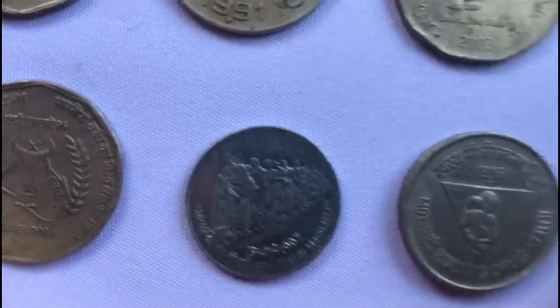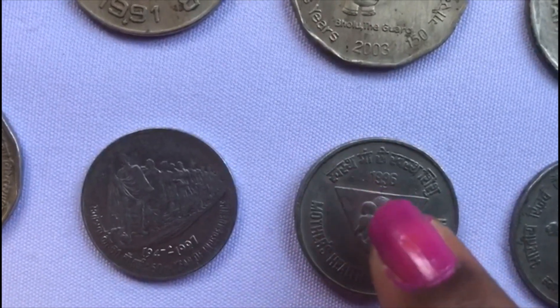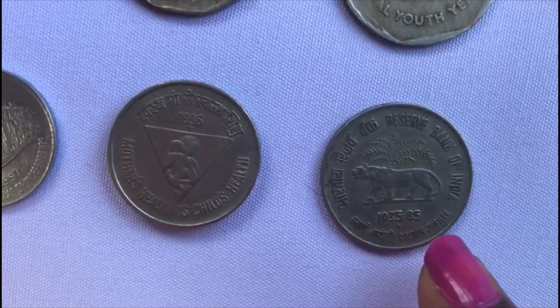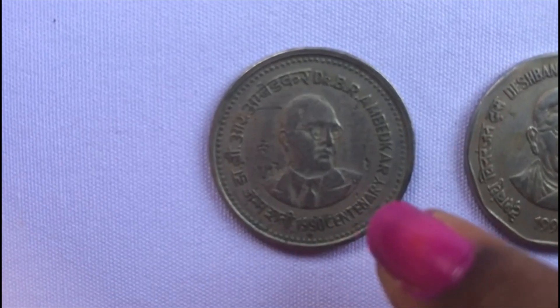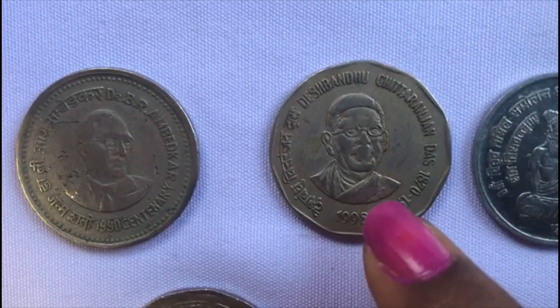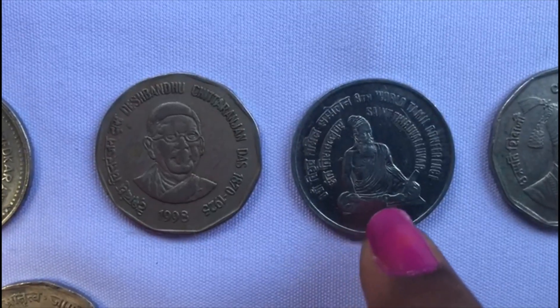This is the Mother's Health is Child's Health coin released in 1996. This is the Golden Jubilee coin of the Reserve Bank of India. This is a coin featuring Dr. B.R. Ambedkar. This is the Deshbandhu Chittaranjan Das coin. This is a World Tamil Conference coin.